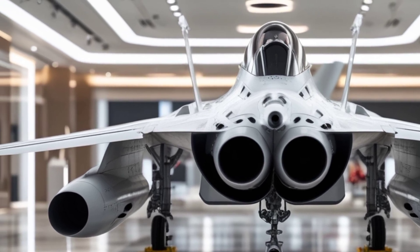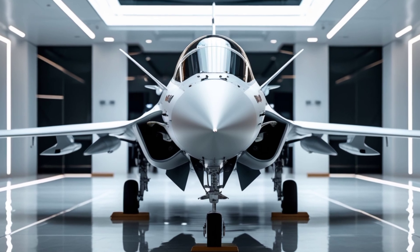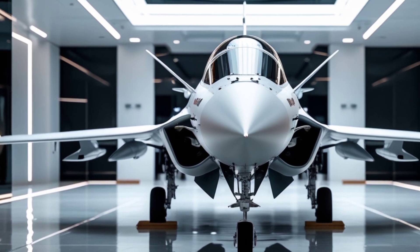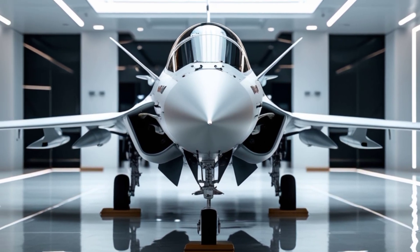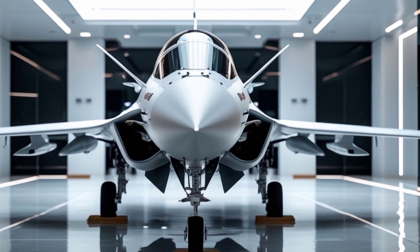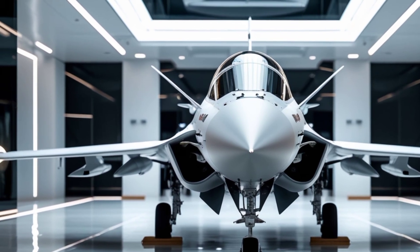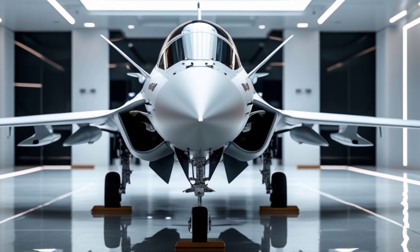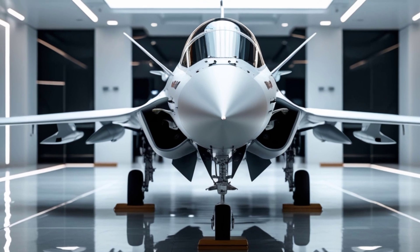Stepping inside the cockpit, the 2025 Gripen has undergone a significant upgrade. The glass cockpit is fitted with an advanced panoramic display, providing real-time data with high-resolution clarity. The HUD is augmented with AI-assisted targeting, ensuring pilots have all critical information in their direct line of sight. The side-stick control system and HOTAS configuration provide a seamless and intuitive flying experience. Saab has also integrated an improved helmet-mounted display, allowing pilots to track and engage targets with a simple turn of their head.